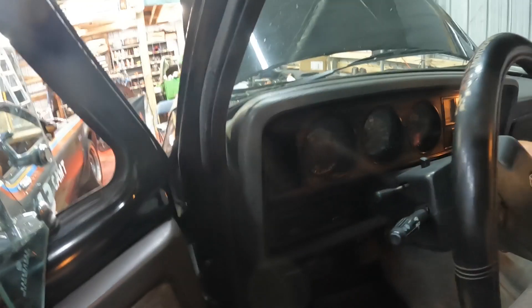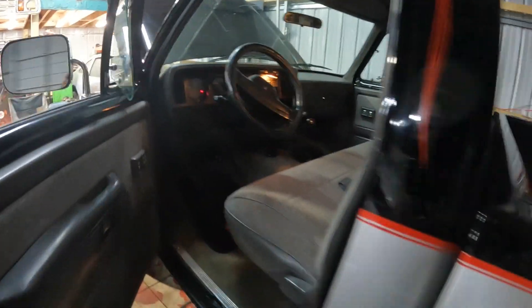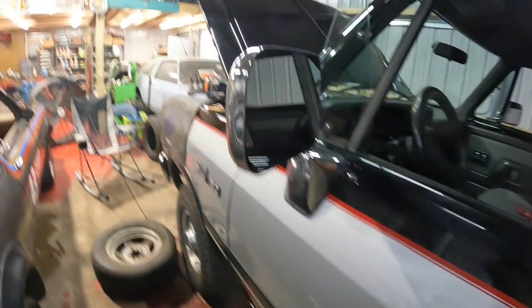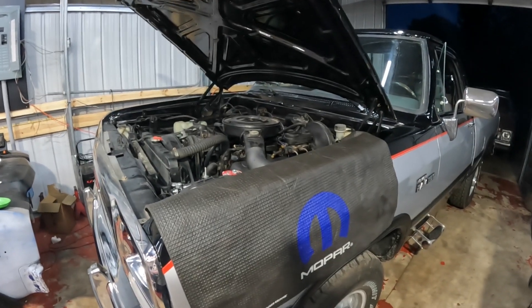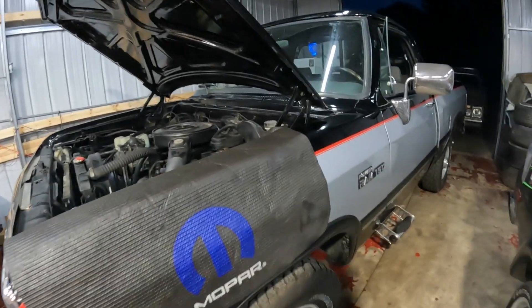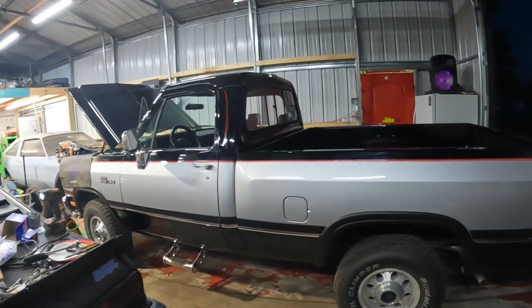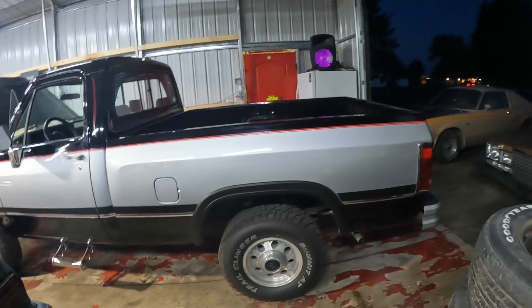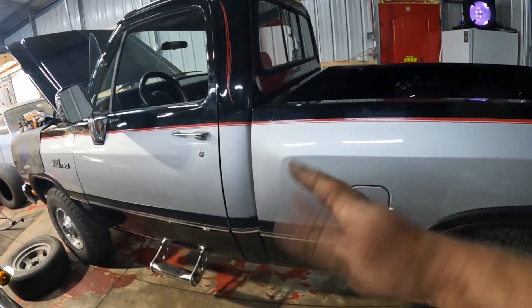Just a good-running 318. Yeah, just a quick simple job on a really, really nice truck. Wish they were all this clean still. Well, that's another episode of Touch Guy's Garage — short and sweet, but it's a beautiful truck.